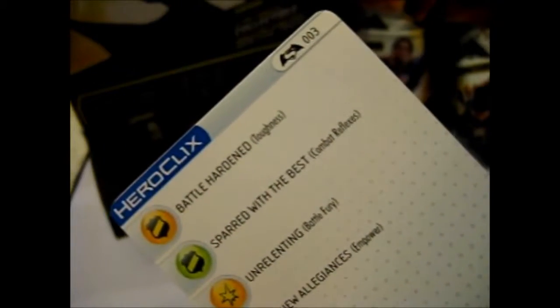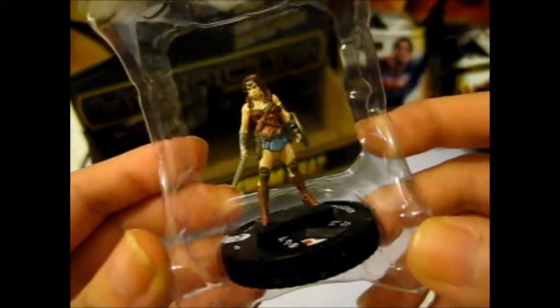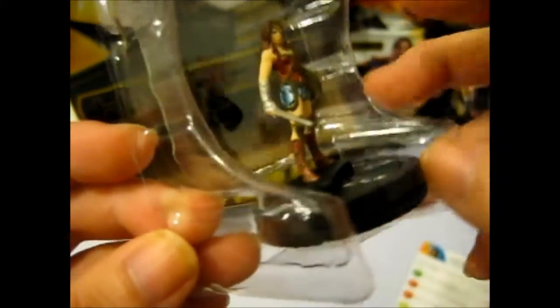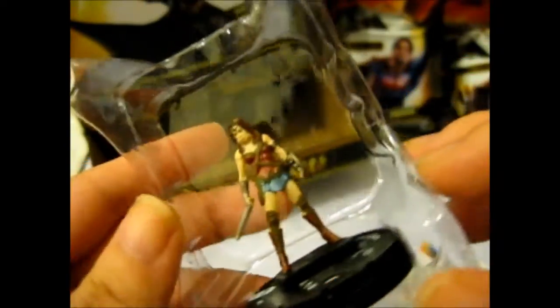And this is number three. Nice figure — very nice. She's just got her lasso of truth on her belt, and the sword.